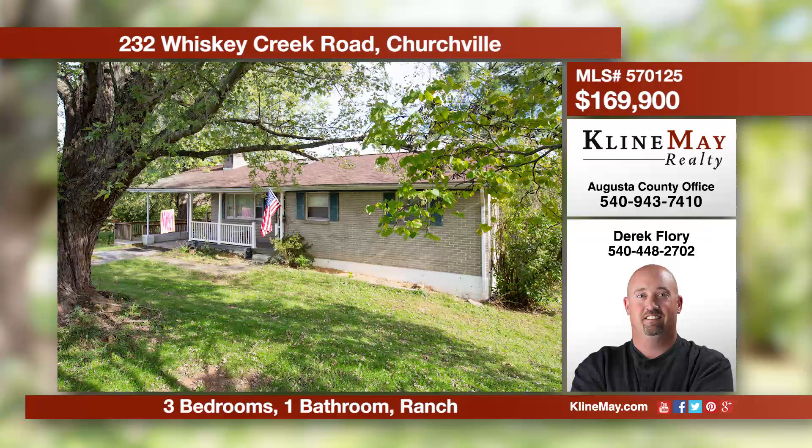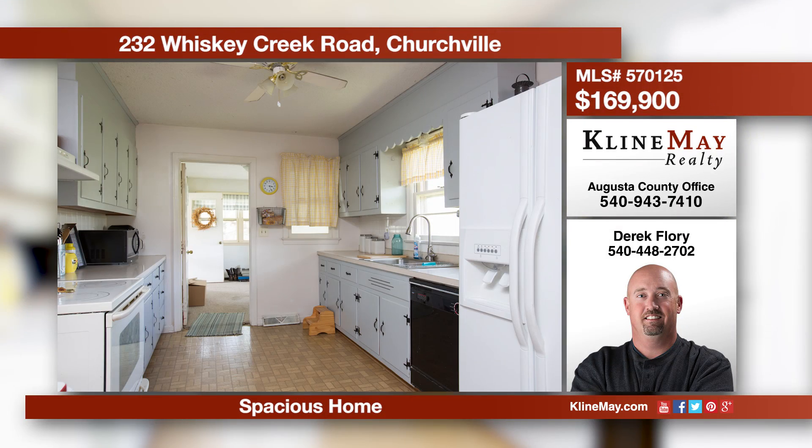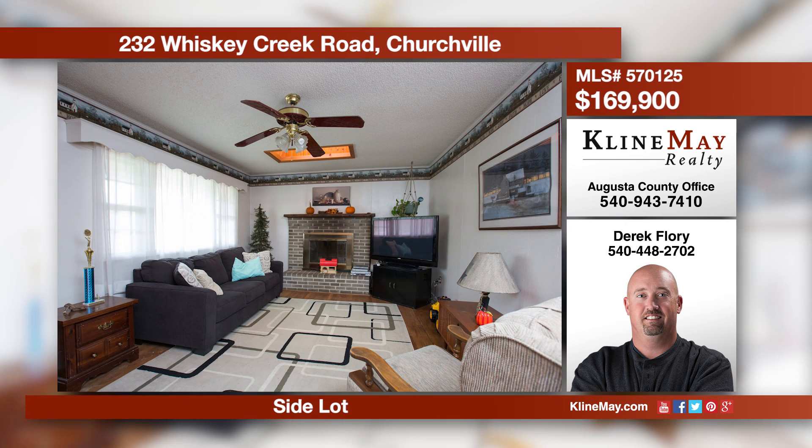Come enjoy the pastoral views from your front porch and listen to Whiskey Creek babble in the background. You can entertain in the partially finished basement area or out on the large deck. Relax by the cozy fireplace in the living room. Call Derek Florey today for more information.